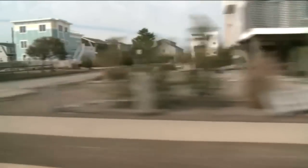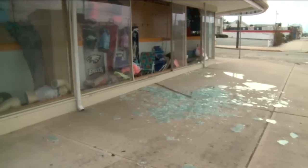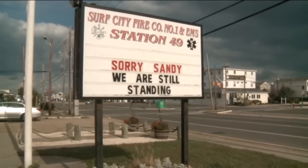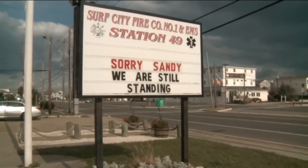Among the challenges that lie ahead, natural gas lines under Long Beach Island will likely have to be rebuilt. Rebuilding is what business owners and residents plan to do, but that will take time and an extraordinary amount of resources. For NJ Today, I'm Desiree Taylor on Long Beach Island.